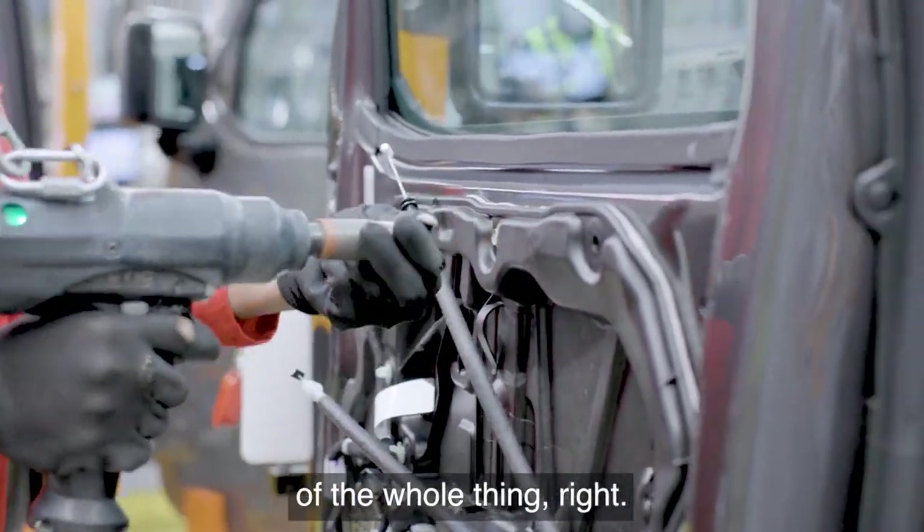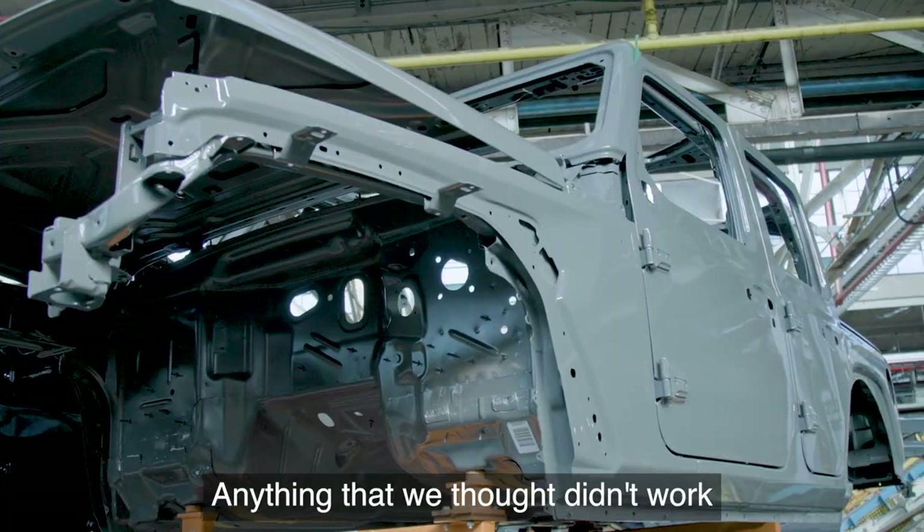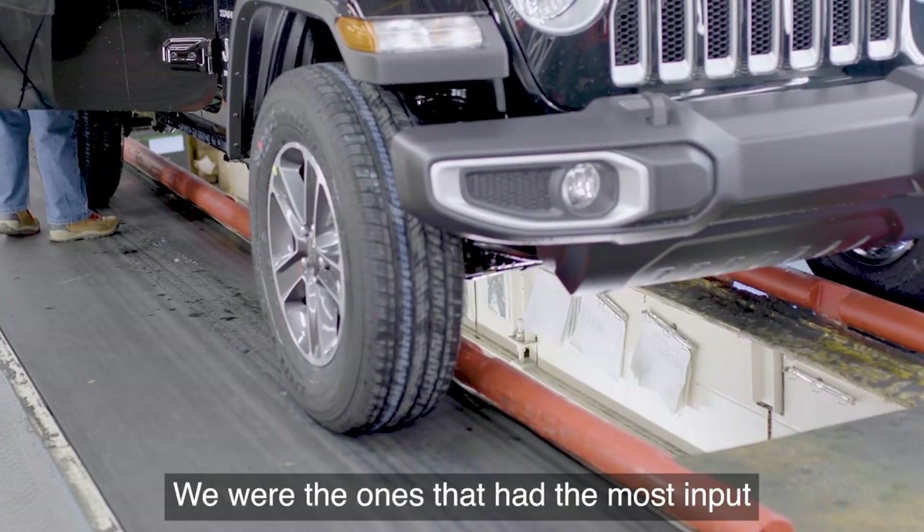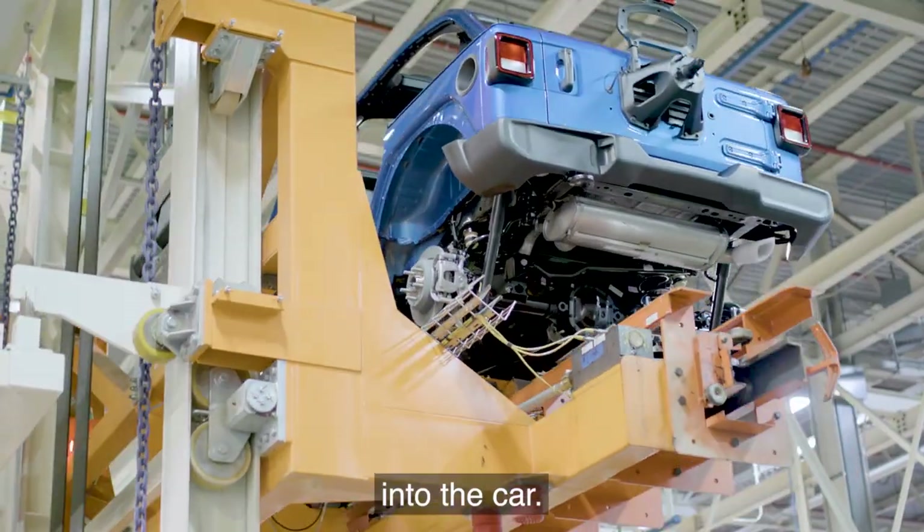We were the puzzle makers of the whole thing. Anything that we thought didn't work, we got to put in our input to the engineers. We were the ones that had the most input into the car.